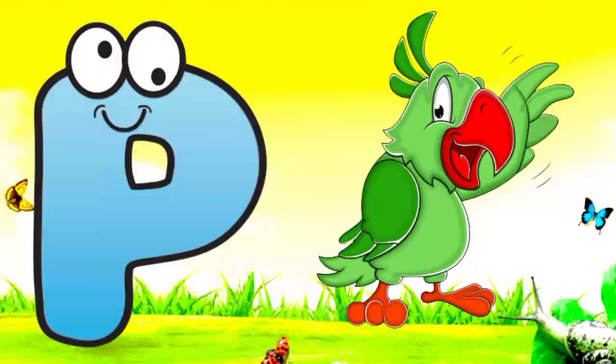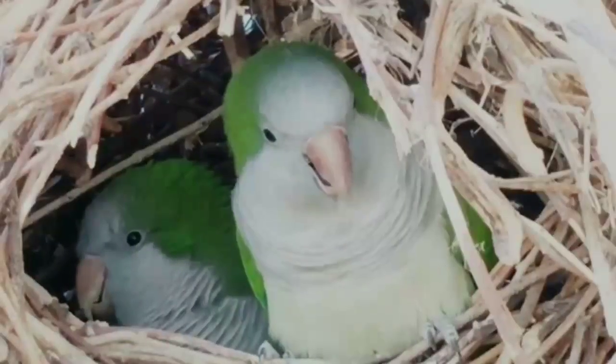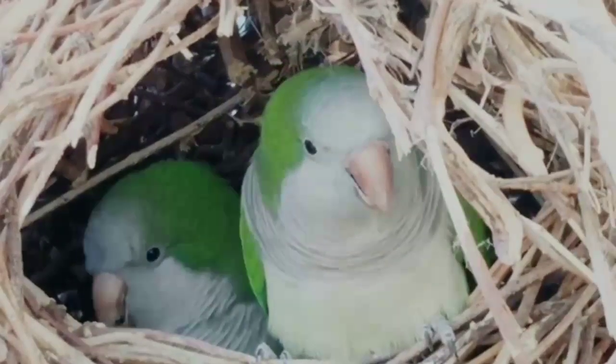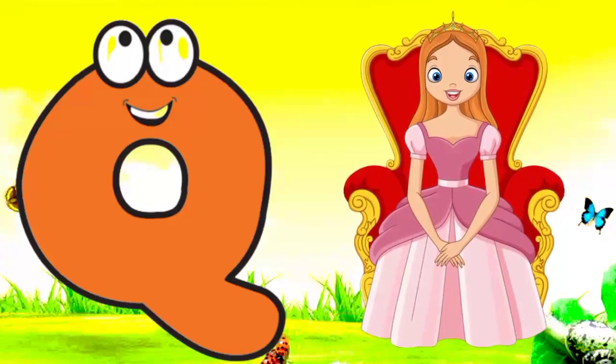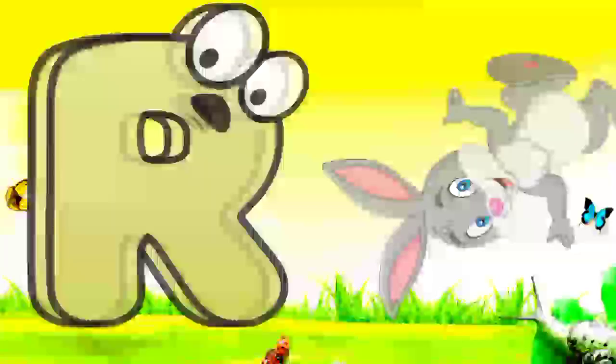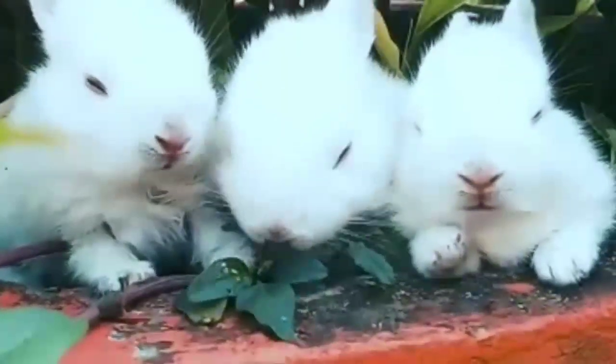P. P for parrot. Parrot means toota. Q. Q for queen. Queen means rani. R. R for rabbit. Rabbit means khargoosh.